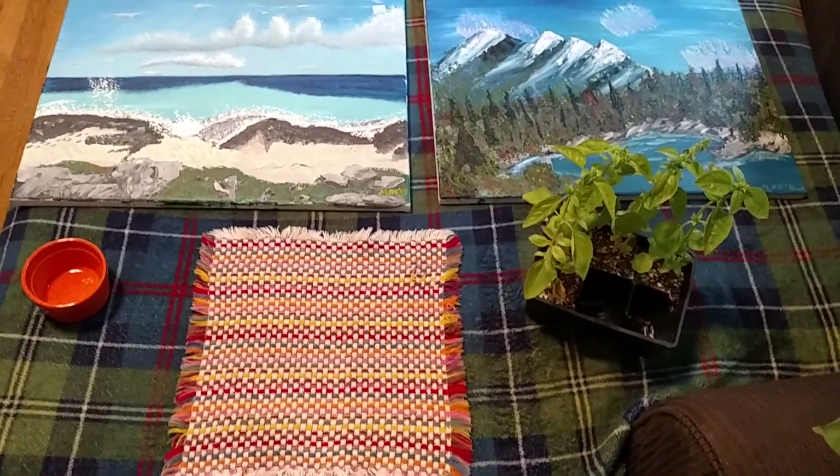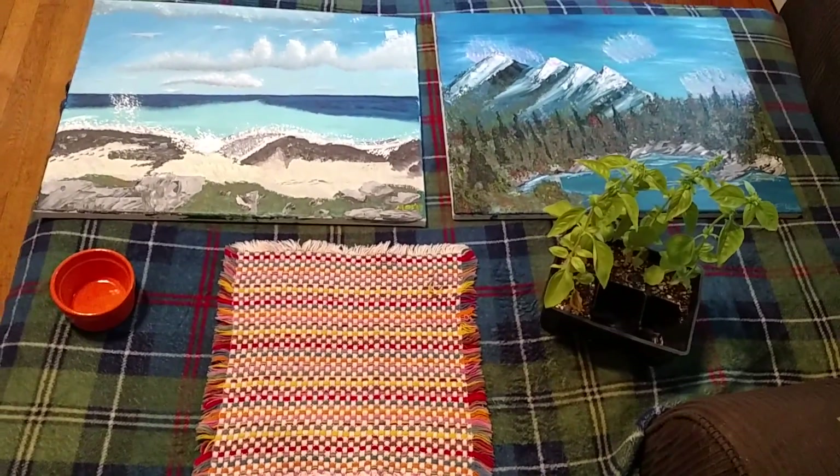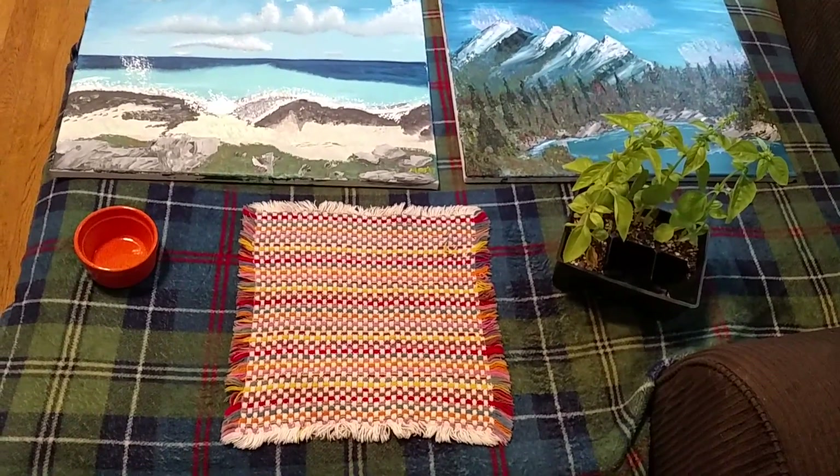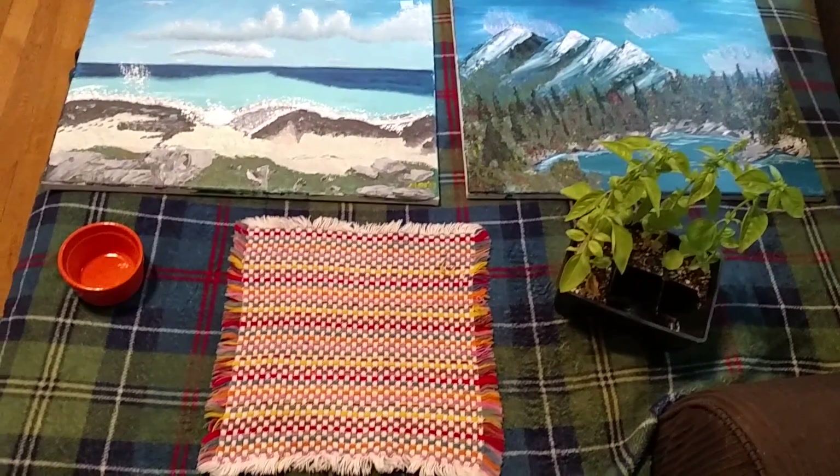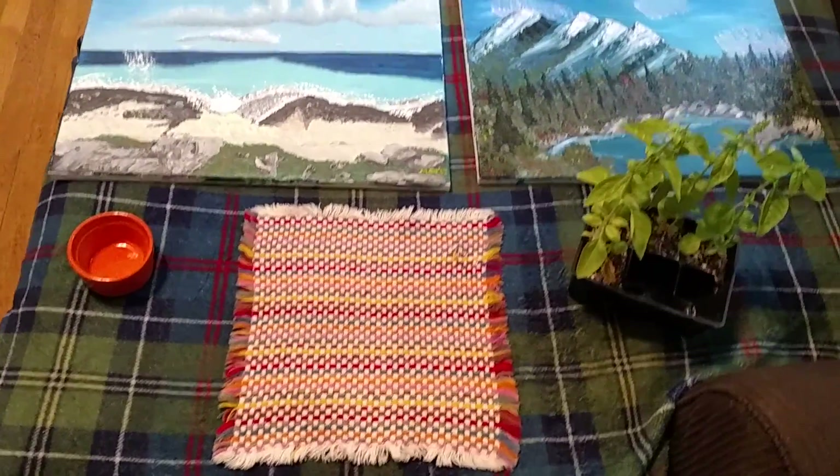Happy first day of summer, guys! Today is the $5 Goodwill Challenge. This is a challenge put on by Hillary at My So-Called Home, and I'm going to get started and show you what I got.